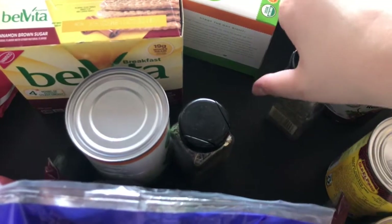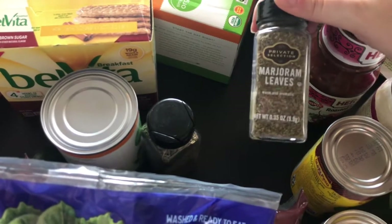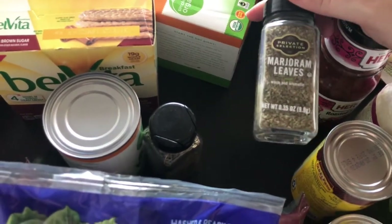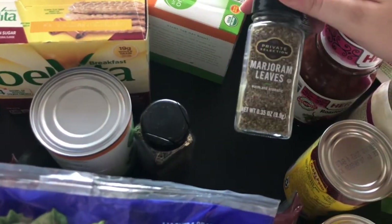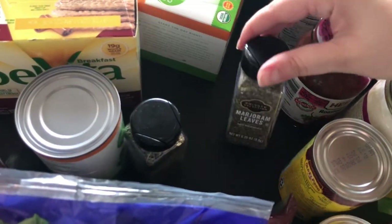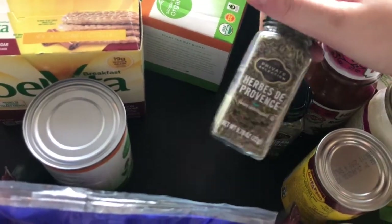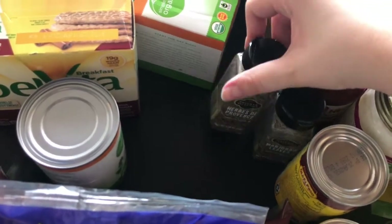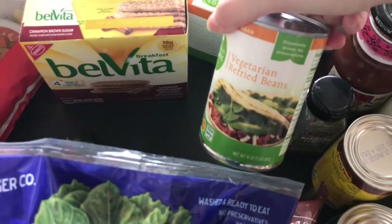There it is — marjoram. I actually got this in a spice jar combination and I really like it. It's kind of a good Italian-themed seasoning, but it's not the exact same Italian seasoning you use all the time, so just to change it up. That's a good one — it's good on pork chops. And then herbs de Provence; I like using this in various things, again just so you're not putting the same exact Italian seasoning on everything. And then here we've got refried beans.